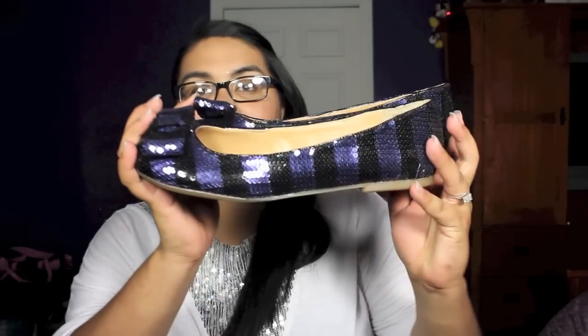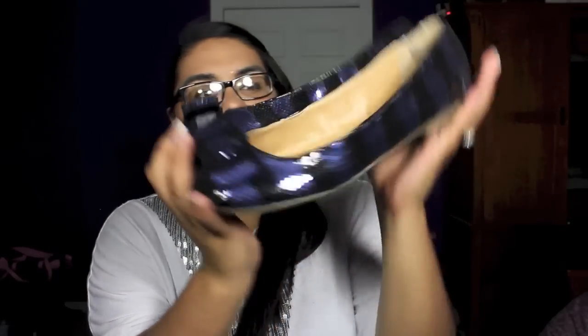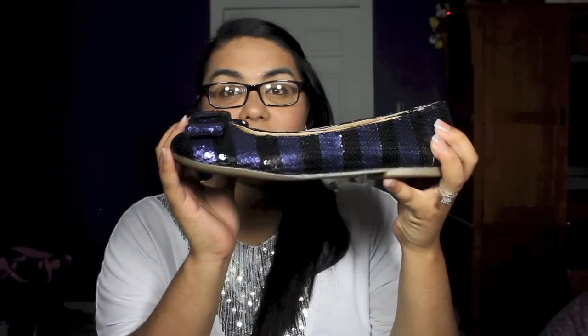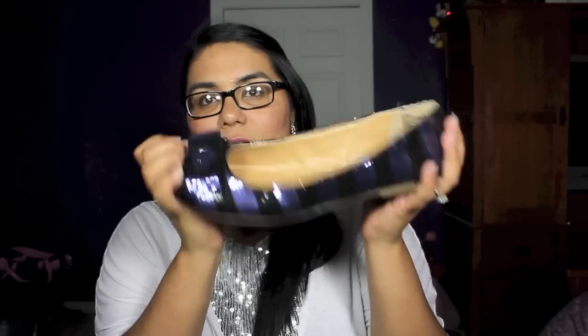The next pair is sparkly flats with a bow — really, really cute. They're striped, which is nice. They have black and what looks blue but is kind of a purple color. Really cute and comfortable. These were on sale for $10.